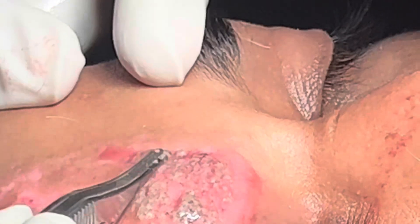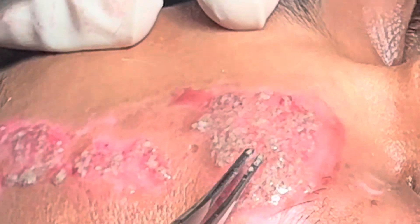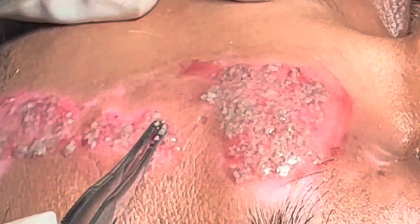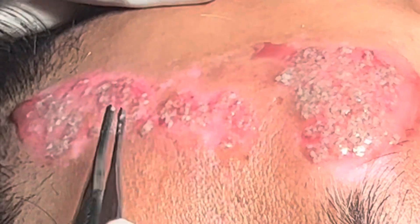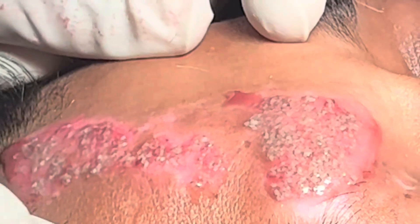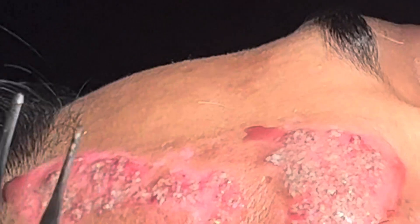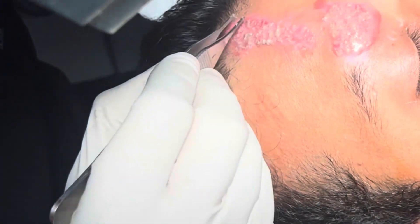The precaution to be taken immediately after the procedure is to keep the patient still for one hour without moving from the area. As soon as we place the cells on the raw area, they get implanted. Once implanted, after one hour, we cover the area with a small dressing patch and the patient can then move.